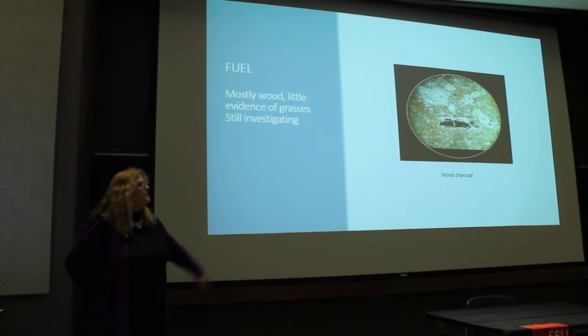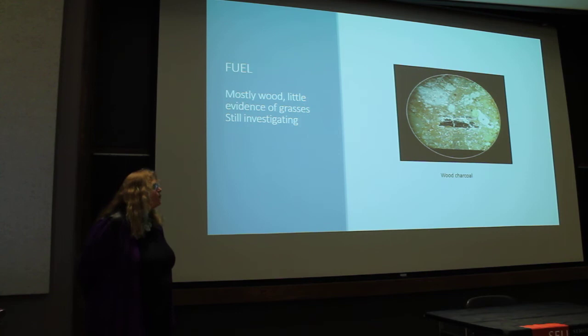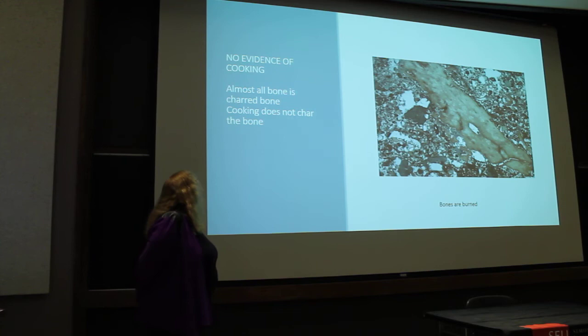There is very little evidence of grasses. We're looking for phytoliths, which are silica deposits in the cells of plants. When plants burn, you can find these silica phytoliths, and their specific shape can tell you what type of plant they came from. We haven't found many yet and are still looking.